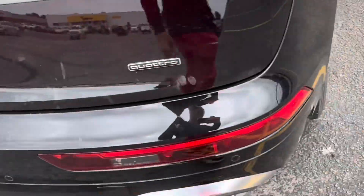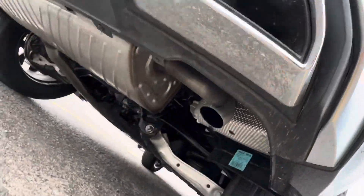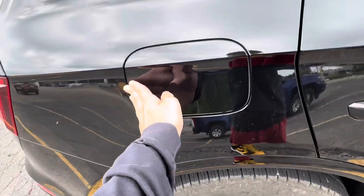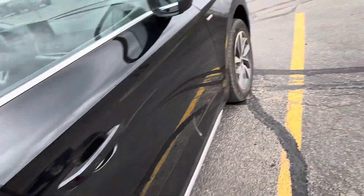Push this and the trunk opens — it's a Quattro. One thing I do hate is the fake exhaust; the tips are fake and there are real ones down there. Here's the gas cap right over here.